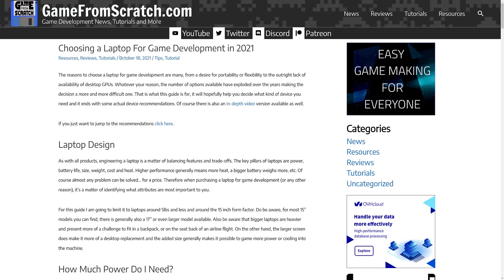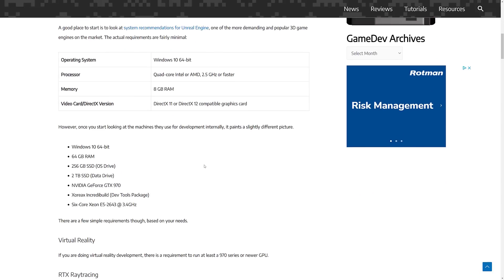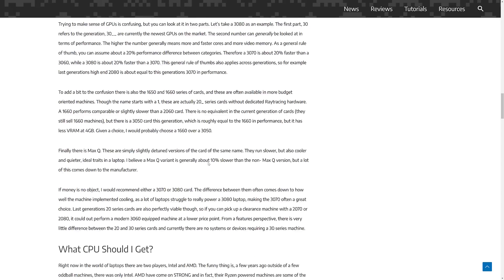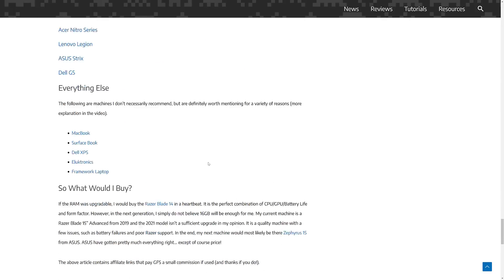Interestingly enough, when I did this back in October, literally like a week later the MacBook Pros were released. And for the first time in ages, they actually made a bit of sense for game development. I've covered them pretty extensively on my channel. I picked up a MacBook Pro — I like the machine, but I would never recommend it as your primary game development laptop, though it is capable of doing a lot of game development tasks.